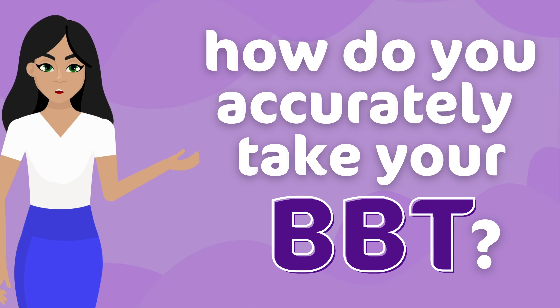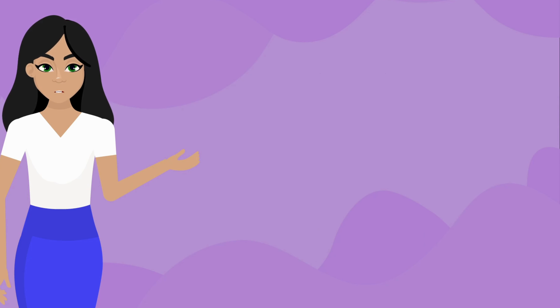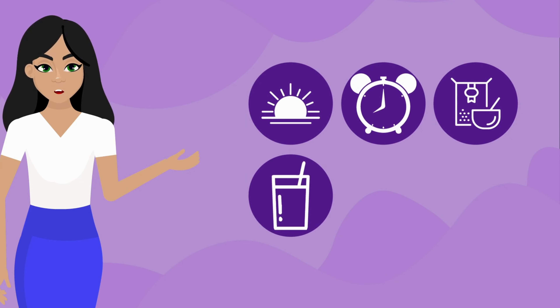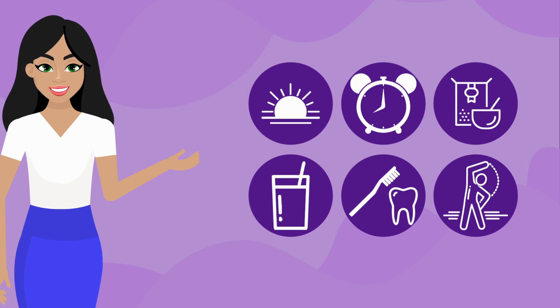How do you accurately take your basal body temperature? To accurately take your basal body temperature and track your thermal shift, you need to take your temperature at the same waking time each day and before any activity. Don't eat, drink, brush your teeth, or exercise before taking your temperature.